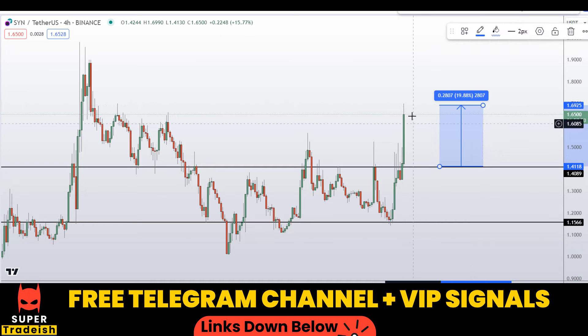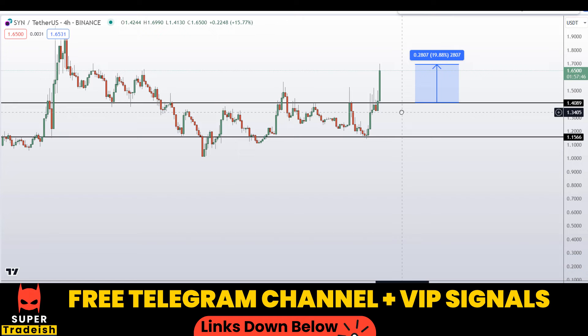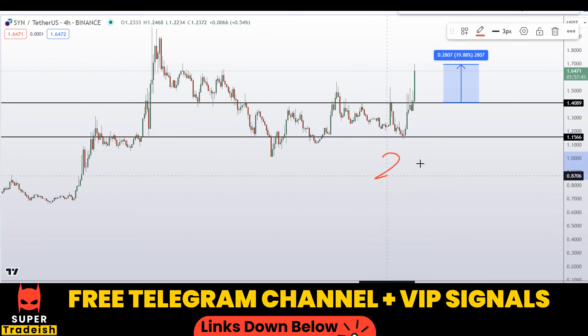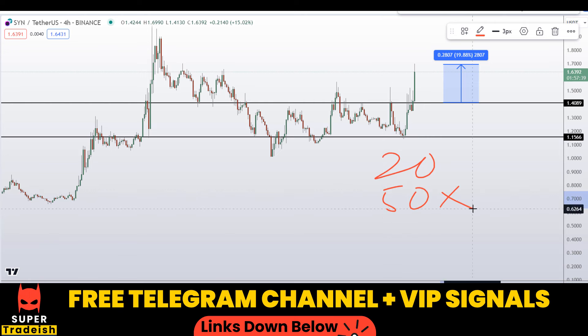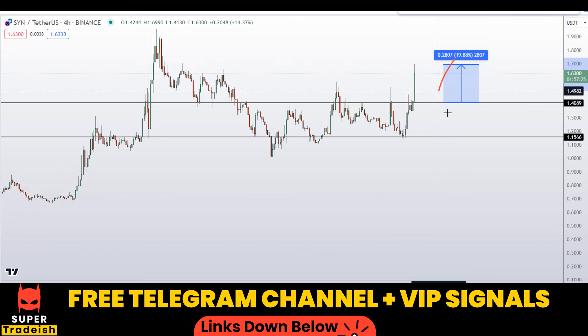I would be targeting the recent high for the first target, which could gain you around 20% without using leverage. As you know, in my VIP Telegram group I'll be doing it with 20x or 50x leverage, so you can multiply that 20% by 20 or 50 and do the math yourself to see how much potential gains you could be making just trading this small section of the market.